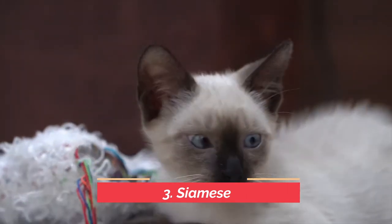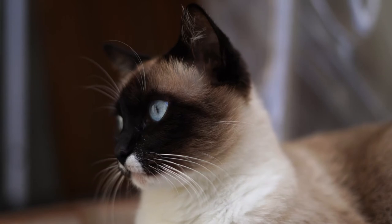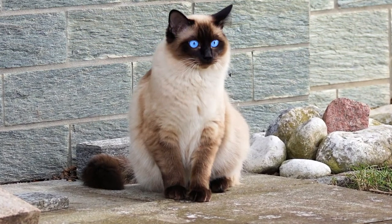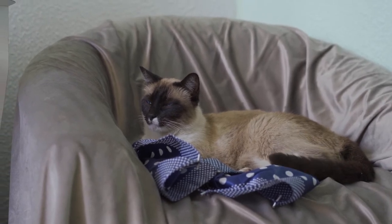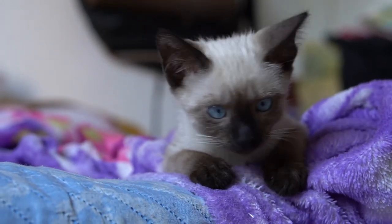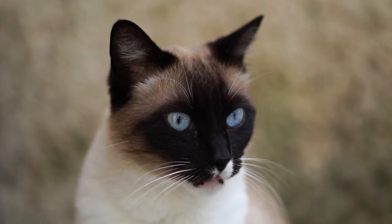At number three is the Siamese. This vocal kitty is friendly, affectionate, and enjoys being in the company of her people. Siamese cats have short hair, which means low maintenance grooming. She's intelligent and playful, but can demand some attention — though not too much — and they do have an independent streak at times. They're super smart, beautiful, low maintenance, adapt well to other animals and people, have no real health issues, and are really friendly to anyone that comes to your house.